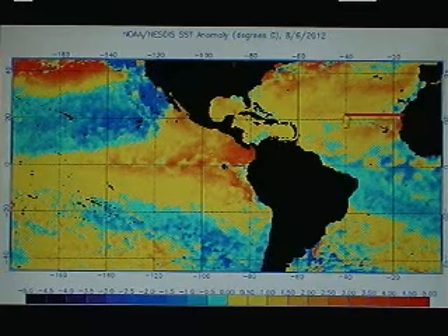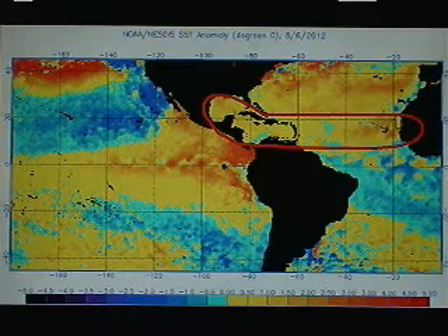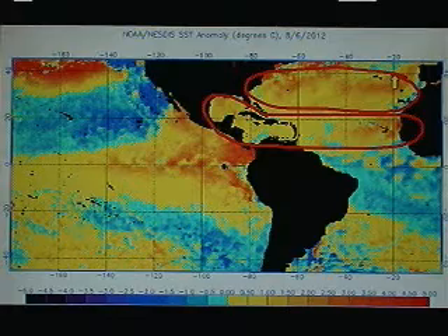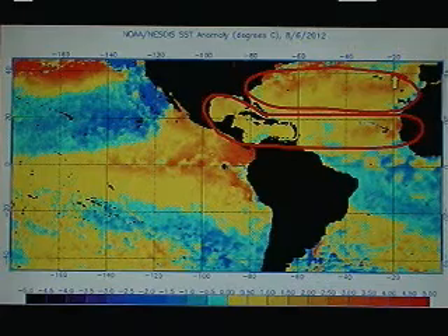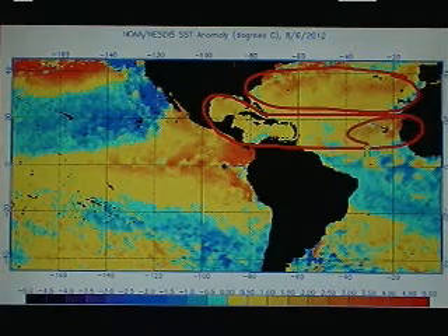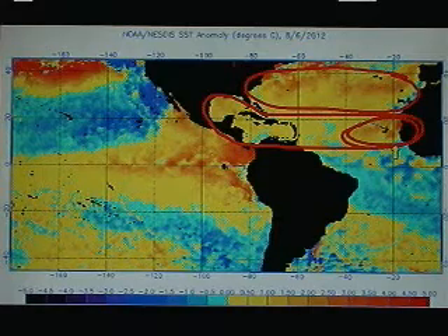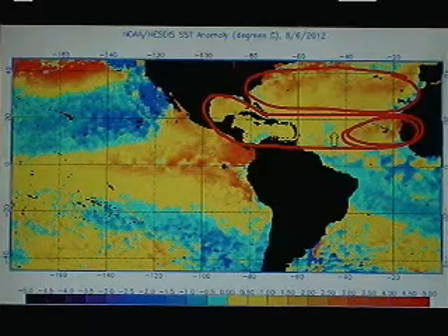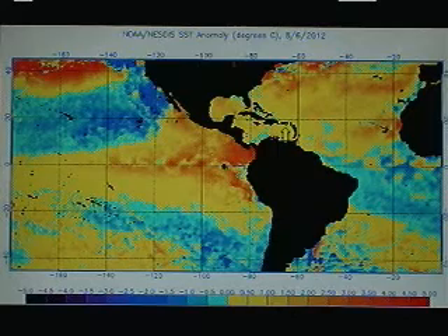The Atlantic is still running considerably above normal from Africa, generally all the way over to the Gulf of Mexico, even the subtropical Atlantic. Lots of positive anomalies — sea surface temperatures running a quarter to a half, and in some cases 1 and 2 degrees Celsius above normal, especially right off the African coast. This is a little contradictory to what was thought to be a different pattern this season, where it was expected that the Atlantic and the tropics would be colder than normal, and that hasn't happened.